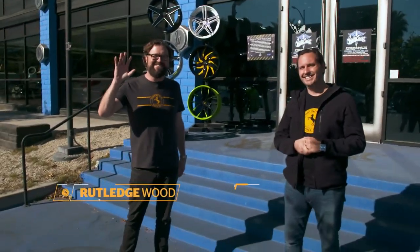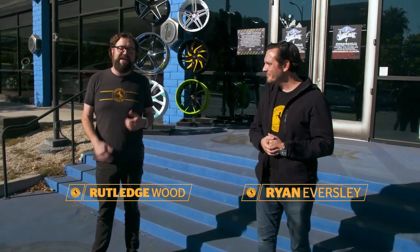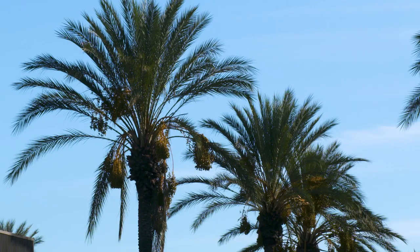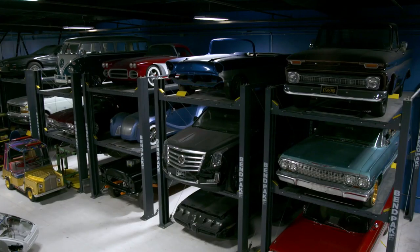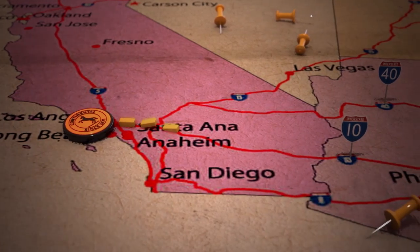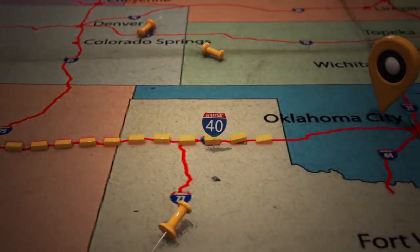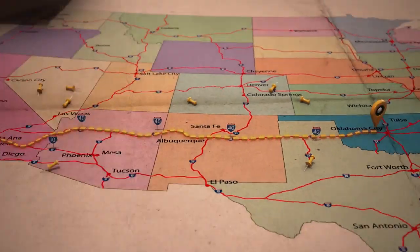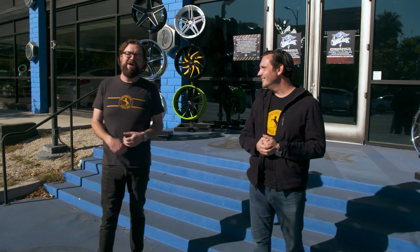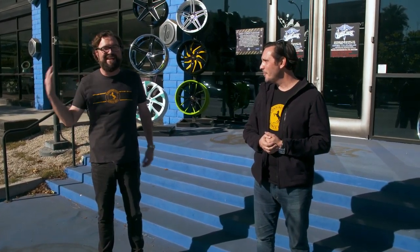Hello everybody, I'm Rutledge Wood. This is my good friend Ryan Eversley. We are here in Burbank, California in front of the world-famous West Coast Customs because, with our friends at Continental Tire, we came up with the perfect road trip. There are two cars that these guys have customized for us to go see some of the country, to get out, to clear our heads. My buddy Ryan Friedlinghouse is here and hopefully he'll give us a little tour. We'll get to see the cars and then we're going to get on the road and cruise the continental U.S.